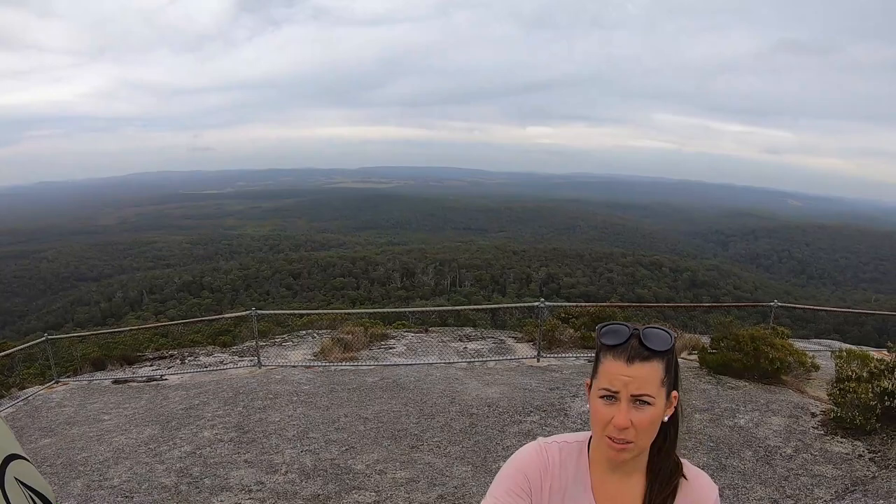It took about 10 minutes, quite steep but wasn't too bad — got the heart rate up. Nice views, a bit glary. There's actually a guy in that hut whose job is to spot fires. So yeah, thank you Trent, it was a good hike. Well worth the short steep climb up. Alright, we're gonna head back down now.